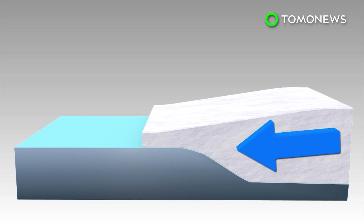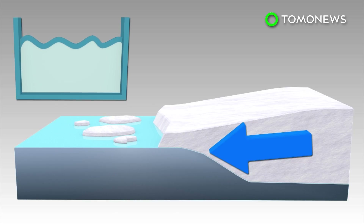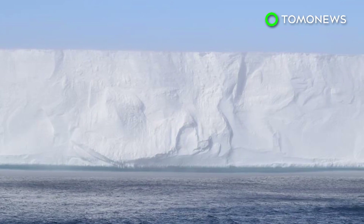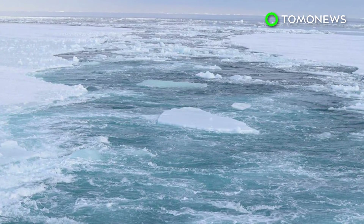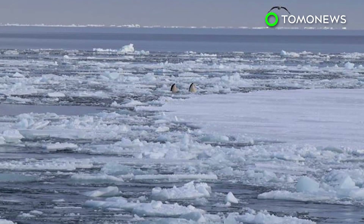Once the ice shelves are calved, the buoyant force that previously offset glacier flow is gone, and the glacier can slide into the ocean to rapidly affect sea levels. Experts say the remaining 90% of the Larson Ice Shelf is held in place by the Bauden Ice Rise to the north of the rift and Gips Ice Rise to the south, therefore the ice shelf is unlikely to collapse in the near term.